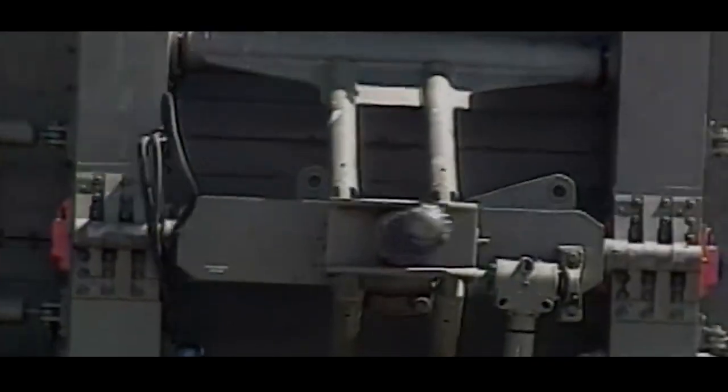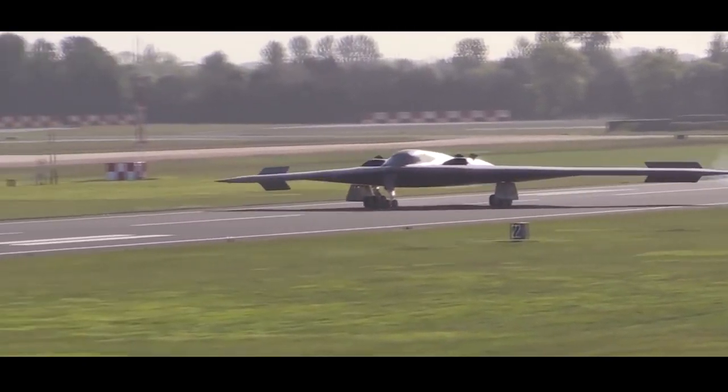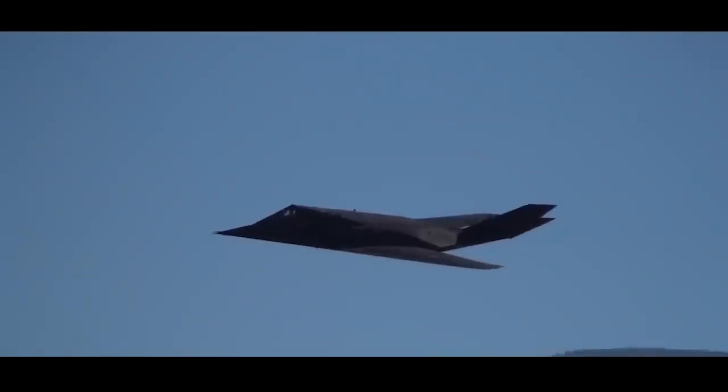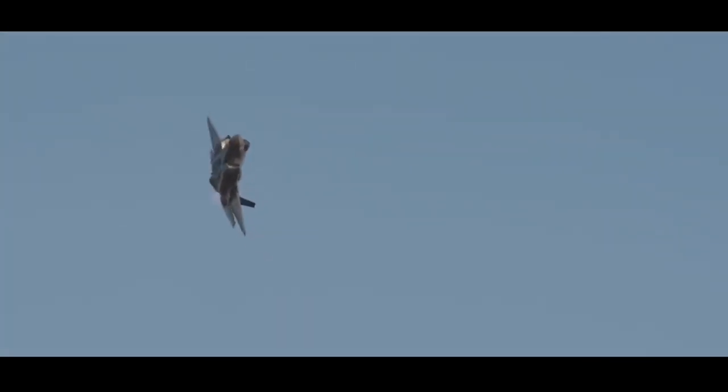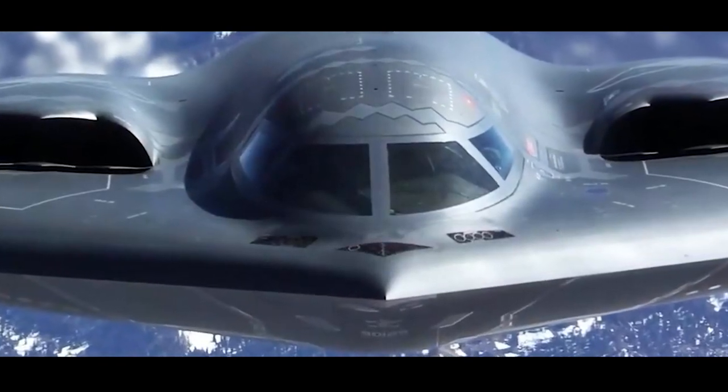There are various technical means to achieve electromagnetic wave stealth, such as aircraft shape, transmissive materials, absorbing coatings, and active electromagnetic wave cancellation. Among them, the most important stealth method is the aircraft shape design, which can be said to account for 80% of the electromagnetic wave stealth effect.